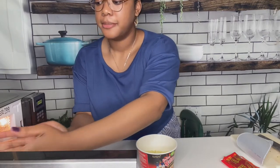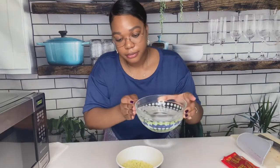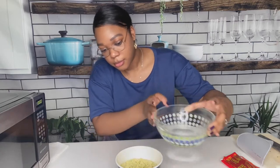Once the water had started to boil, I pulled it out of the microwave and poured it into the noodles. The only thing was I was surprised — they have to sit for like four minutes. So I just kind of sat there patiently waiting. I could have tried something else, but I was just ready to eat noodles at that point, so that's all I could focus on.